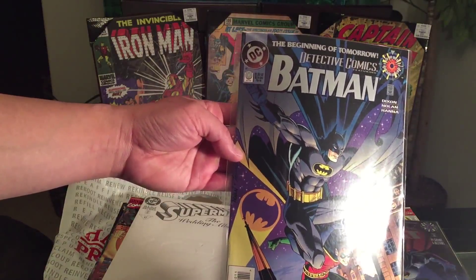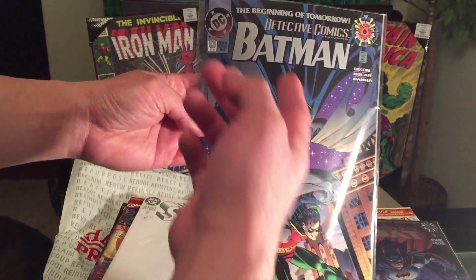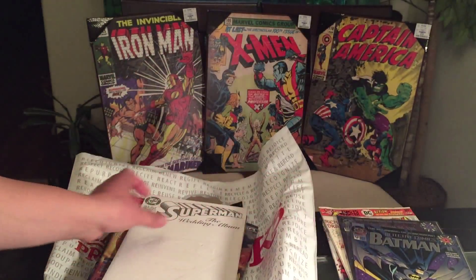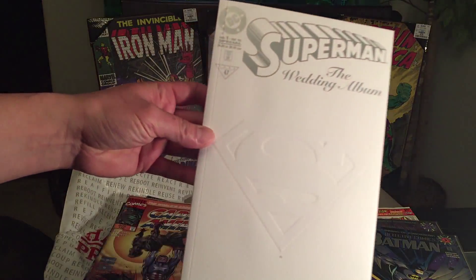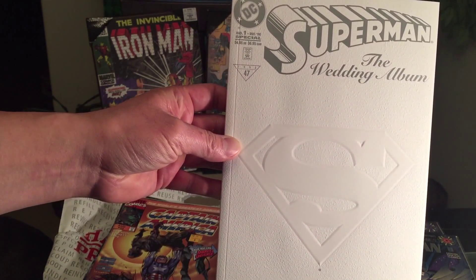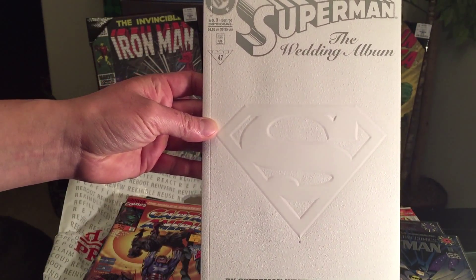More number zero issues — Batman's Shadow of the Bat issue number zero, and Detective Comics Batman number zero with Robin. It's one of those series called 'The Beginning of Tomorrow.' I've never read it. And this is the one I paid the most for.